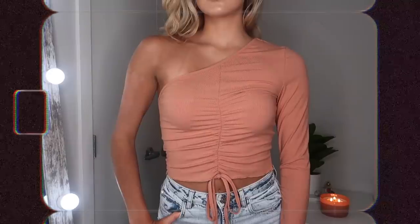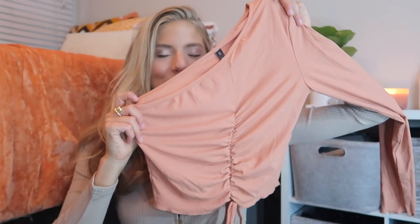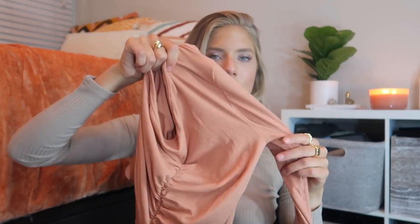Another top I got — I actually could have sized down in this one because the material is super stretchy, almost like a spandex material. It's this burnt orange color and I'm so into orange right now. It's a perfect relaxed, neutral basic top. I love the asymmetrical one-shoulder style with ruching — it's very flattering and adds a little something instead of just being plain burnt orange.